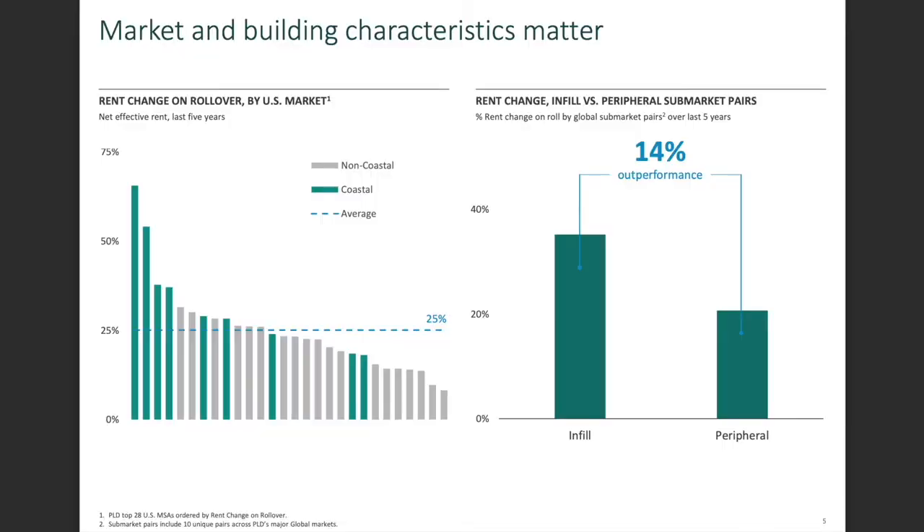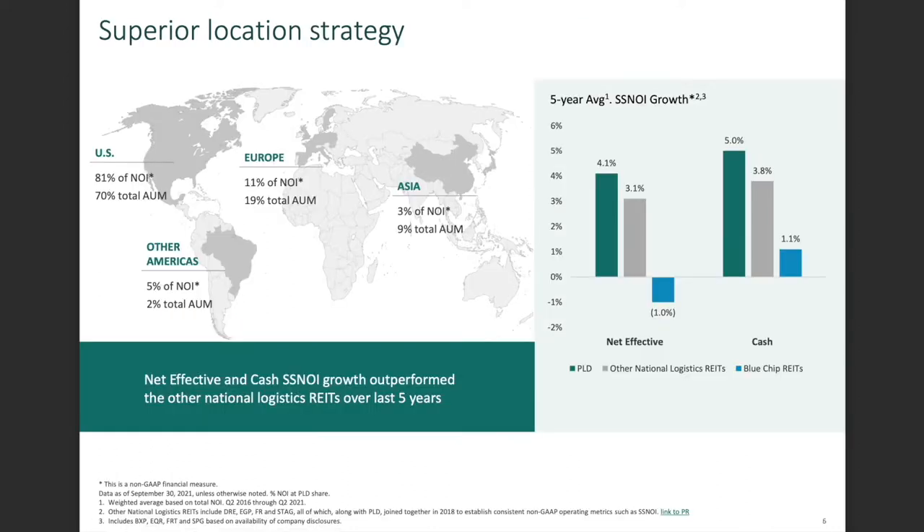We can see here marketing and billing characteristics. The majority of net effective rent within the last five years has been coastal, while non-coastal real estate hasn't been as requested. Going on, we can see that the superior location strategy works for them — the majority of assets under management are located in the US, Mexico, and Canada, followed by Europe with 19% of total assets under management, and then Asia.